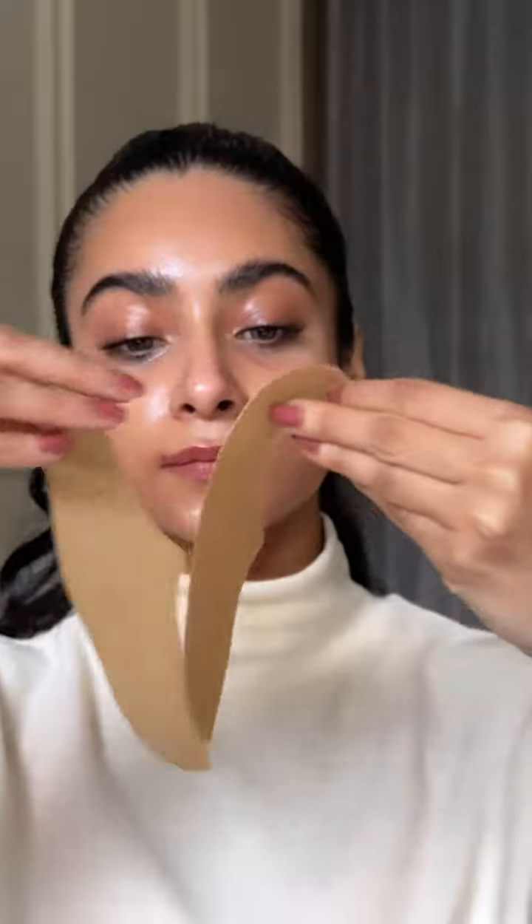So firstly, we start with dampening the face. Remember, we have to dampen it and not wet it. Now we carefully take this mask patch and peel off the brown layer, putting just the white layer on the skin.